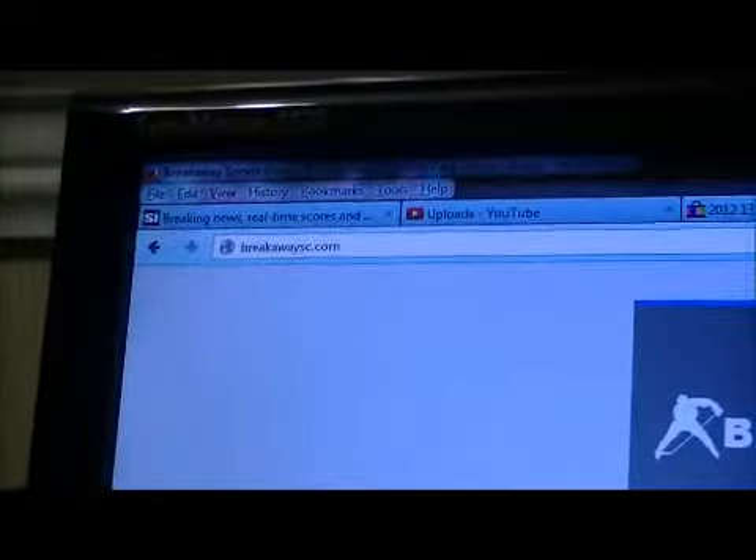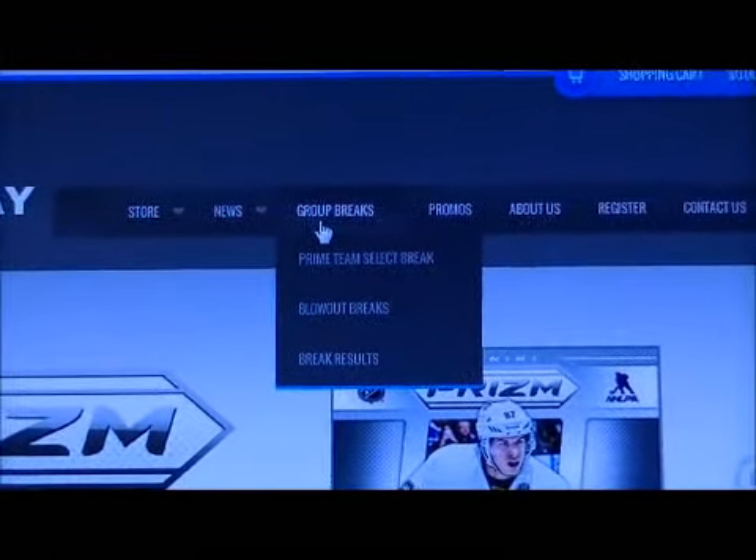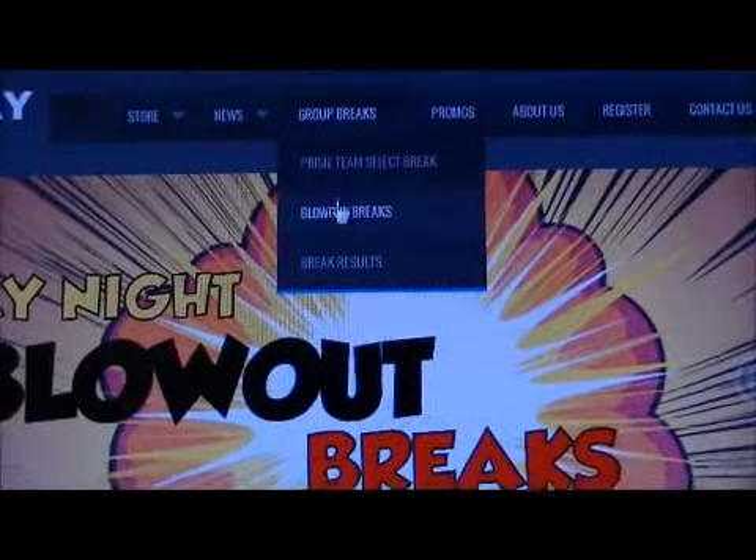We've got a short announcement to make. Our website is BrakeWSC.com. If you go to the group breaks tab on the main menu, you've got a few blowout breaks going on on Sunday night.